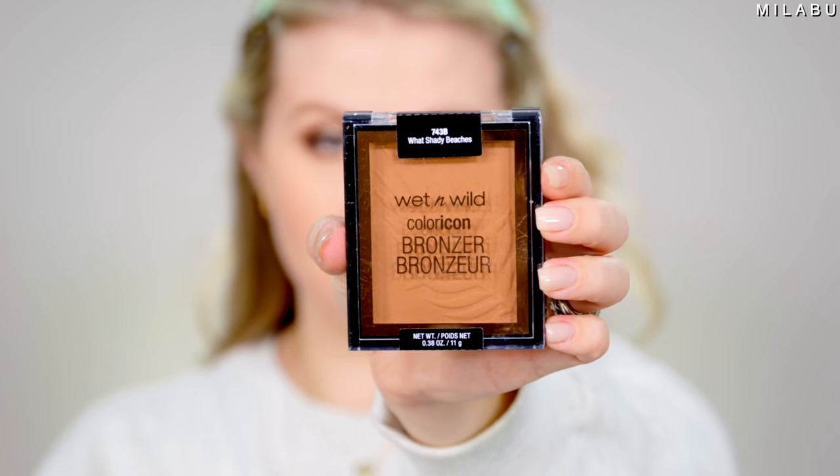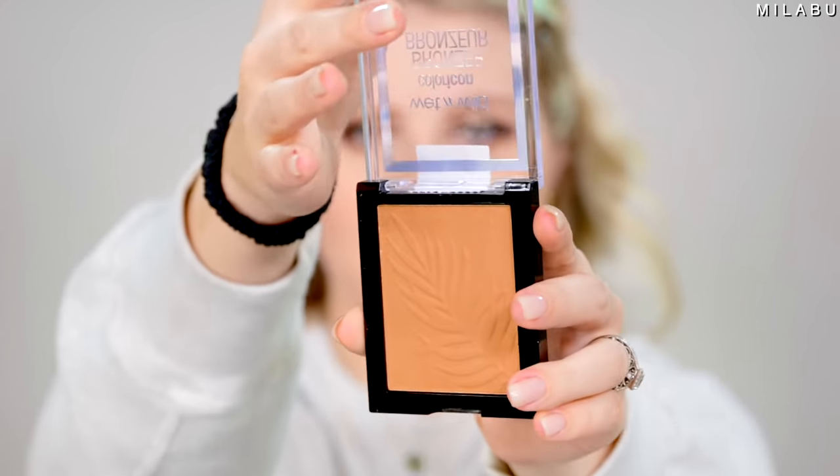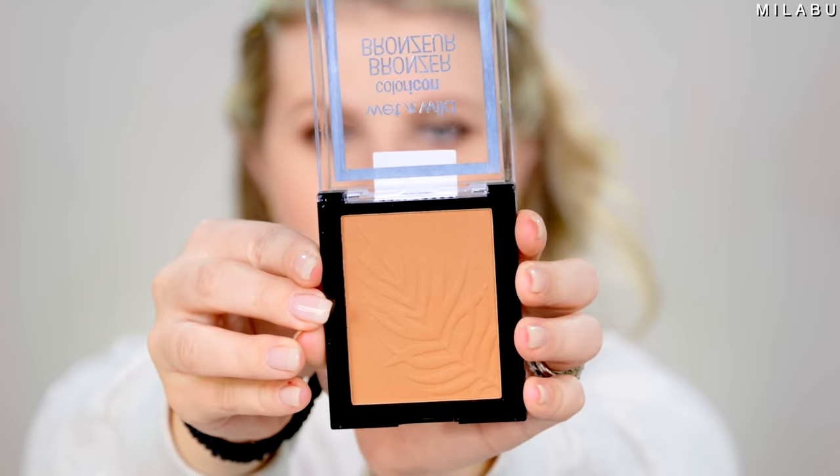For bronzer, we have Wet n Wild their Color Icon Bronzer. I have two shades — Ticket to Brazil and Wet Shady Beaches. This is $5.49 and has over 2,900 reviews. I think this bronzer is beautiful, but it's definitely more of a topper bronzer — you can't really sculpt your face with it. One shade is a little too orange and light, the other too muddy, so I mix the two together with a big fluffy brush. It's nice and pigmented, creamy and buttery.